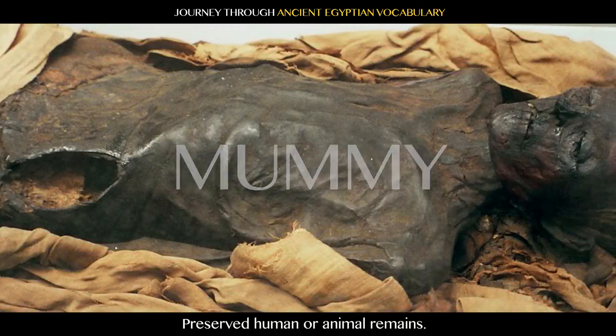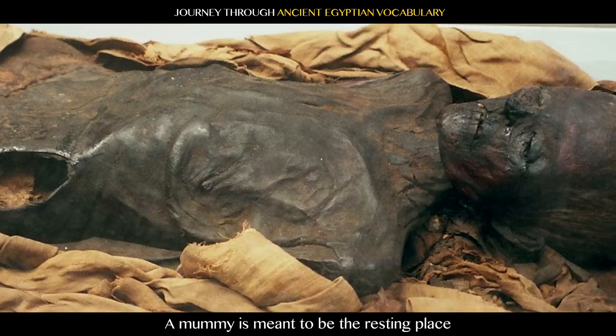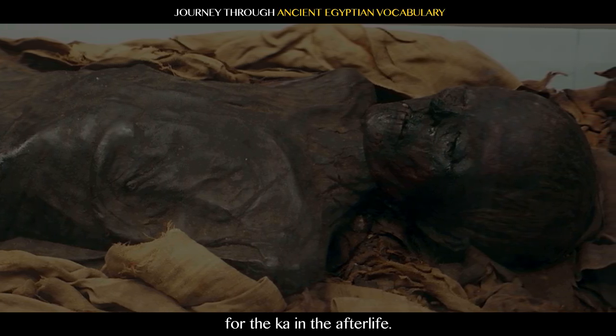Mummy: preserved human or animal remains. A mummy is meant to be the resting place for the ka in the afterlife.